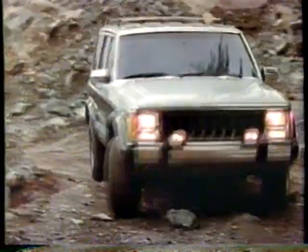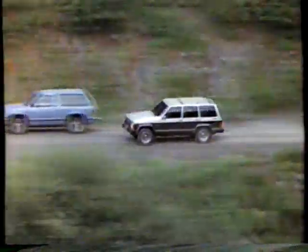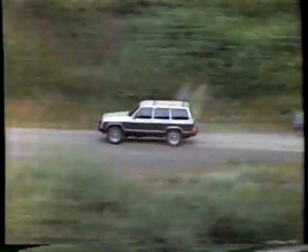In fact, with this engine and a choice of 2 or 4 doors, and 2 shift-on-the-fly 4-wheel drive systems, you could say nothing's in Cherokee's class.